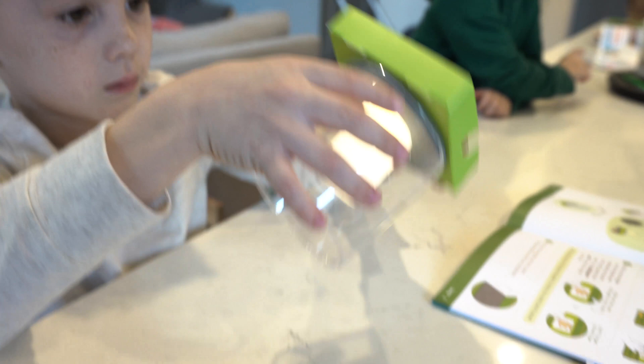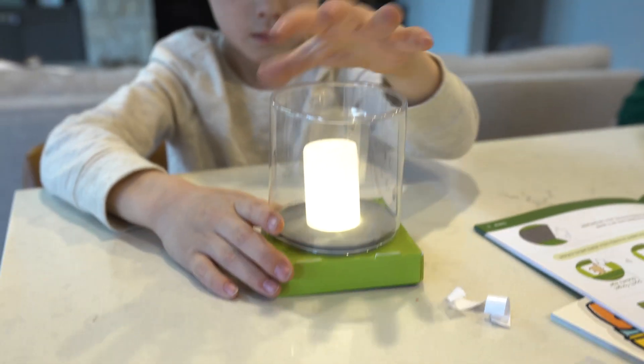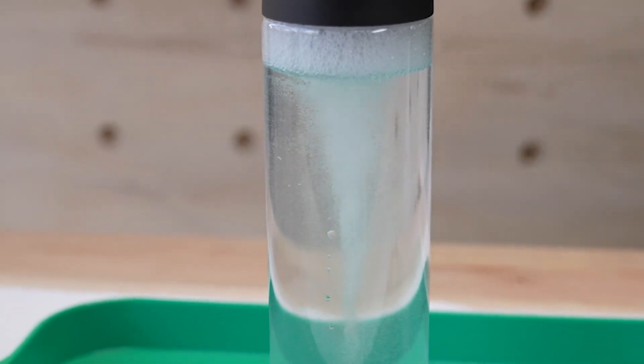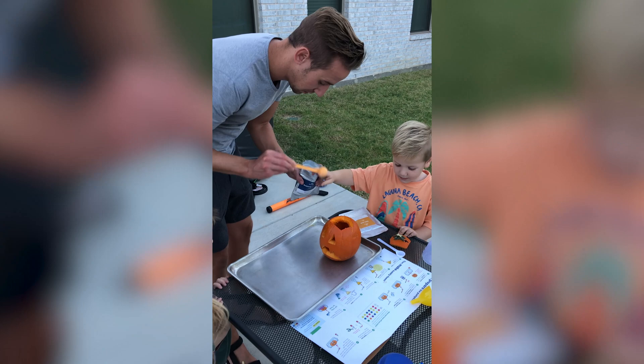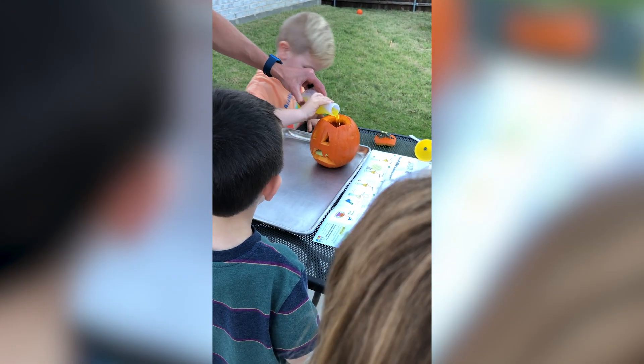One of the biggest advantages of STEAM education is that it promotes creativity and innovation. By blending the traditional subjects of science, technology, engineering, and math with the creative arts, students are encouraged to think outside of the box and come up with unique solutions to different problems. This helps them develop a more holistic perspective and a deeper understanding of the world around them.